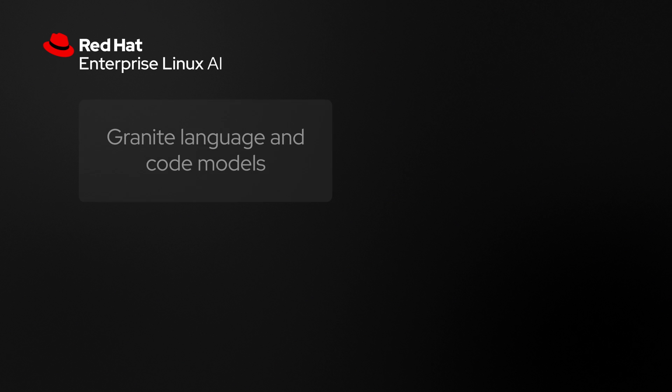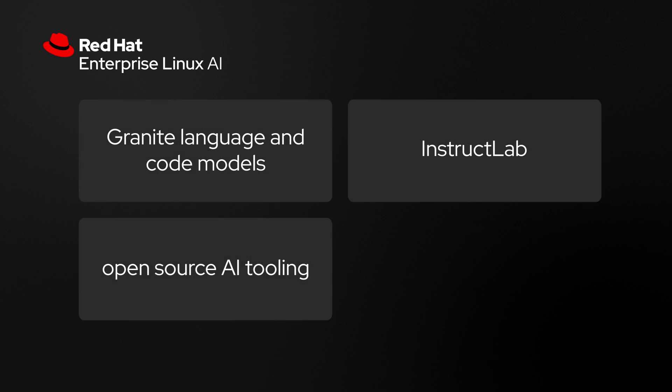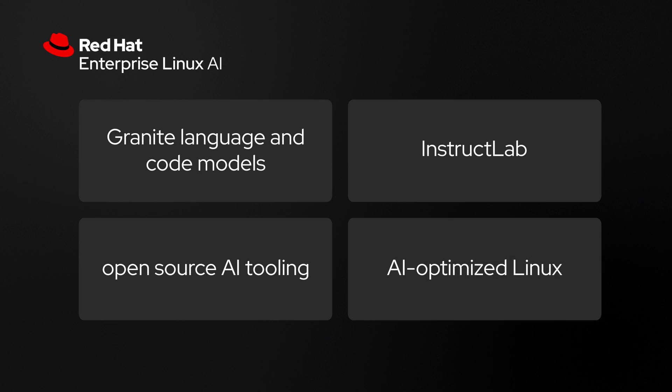RHEL AI includes the open Granite model family and the InstructLab model alignment tools, all packaged together in an enterprise distribution of RHEL that's optimized and bootable immediately to seamlessly deploy across any environment — whether that's based on NVIDIA, AMD, or Intel hardware. And that all comes with enterprise support, lifecycle, and indemnification of the models from Red Hat. This is something you might see the familiarity with of what Red Hat was able to do in making Linux innovation accessible to the enterprise.